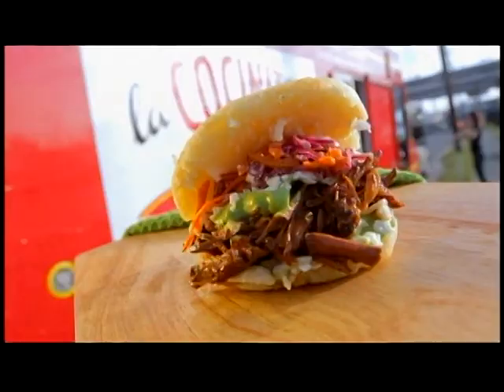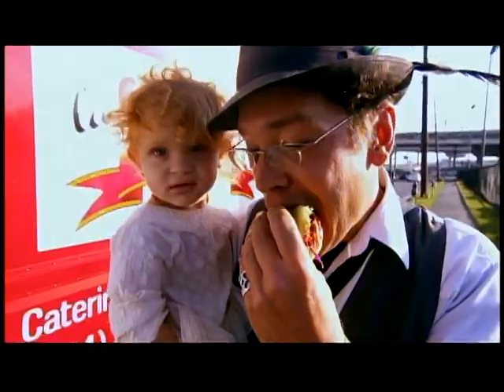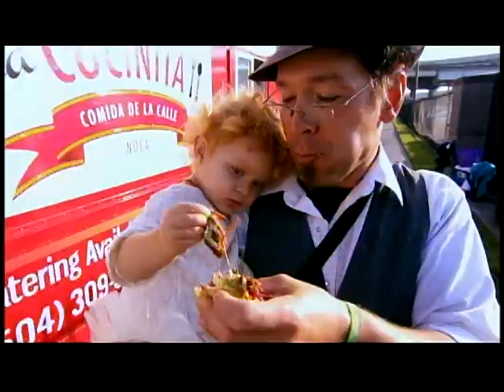Delicious. Crunchy exterior, then the beef, which is incredible. This brisket is off the chain. And then you got the corn, the crunch. You get to that brisket, it's so juicy, and the creamy avocado seals the deal for me.